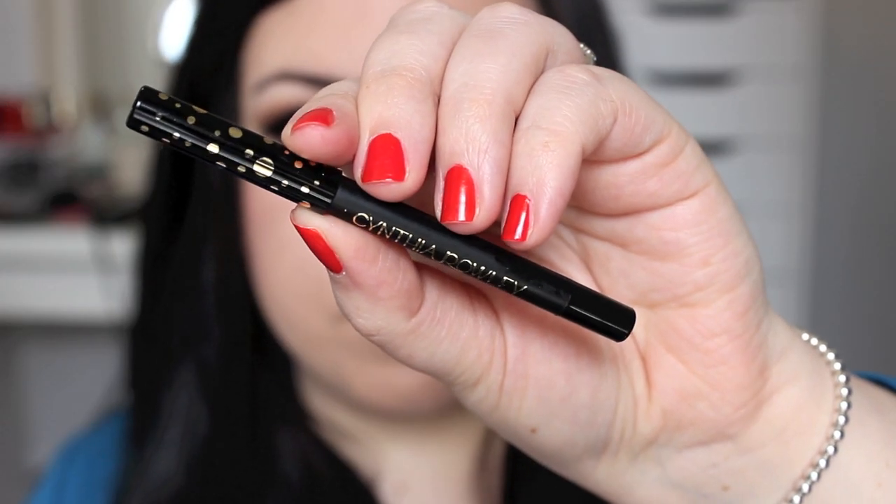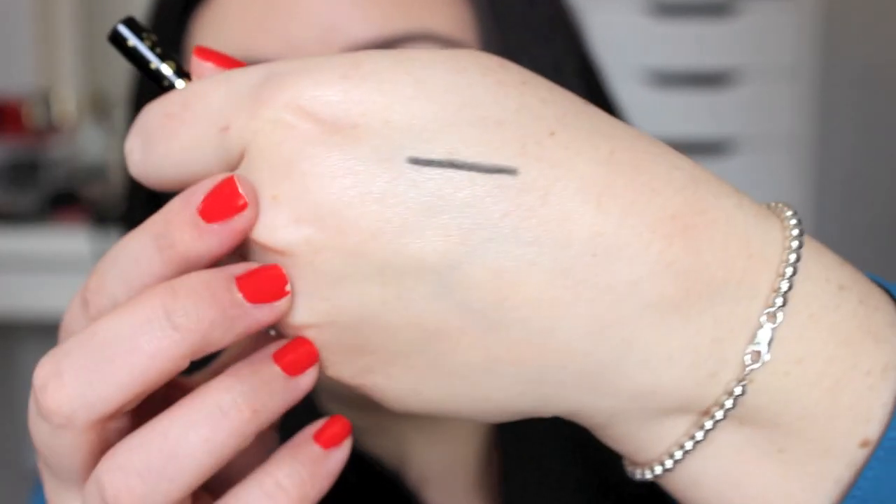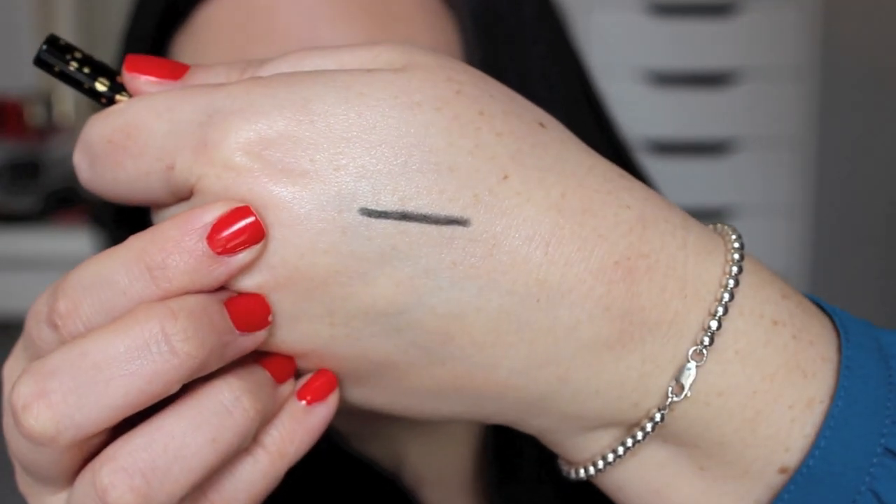Moving on to my Birchbox — the first thing I got that I was extremely excited about was the Cynthia Rowley eyeliner, and this is the crayon version. I have the liquid eyeliner pen and it is amazing — I actually used it today and I've been using it a lot recently. It comes out extremely well and I just love it so much. So I was excited to get this crayon version. I'm assuming this is a full size and it says it's $16, so I'm really excited — I love this packaging.